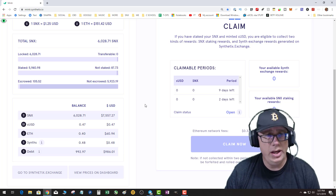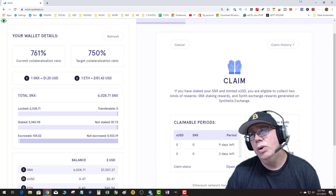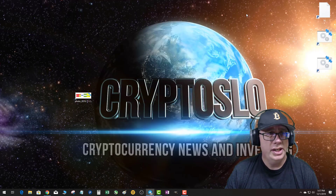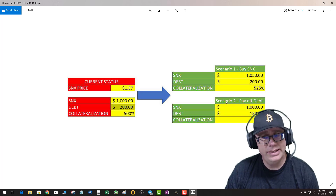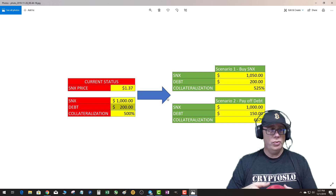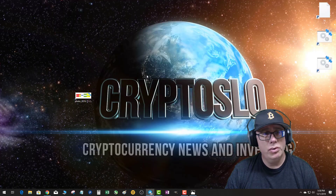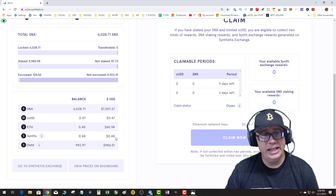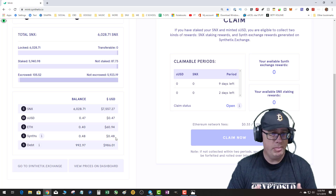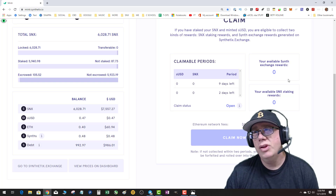What is the most effective way? I've made a simplistic chart to show what I'm talking about — two scenarios: buy more SNX, or pay off your debt. One thing to realize is that if SNX has a pullback in price, your debt level will actually decrease. So the most effective time to pay off your debt is when SNX is in a pullback.